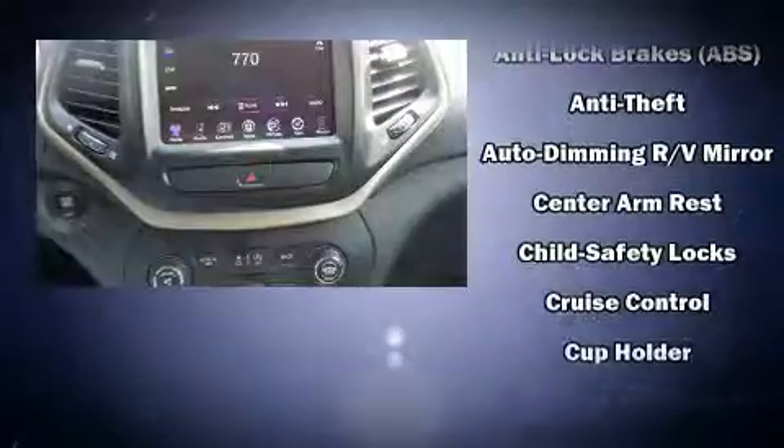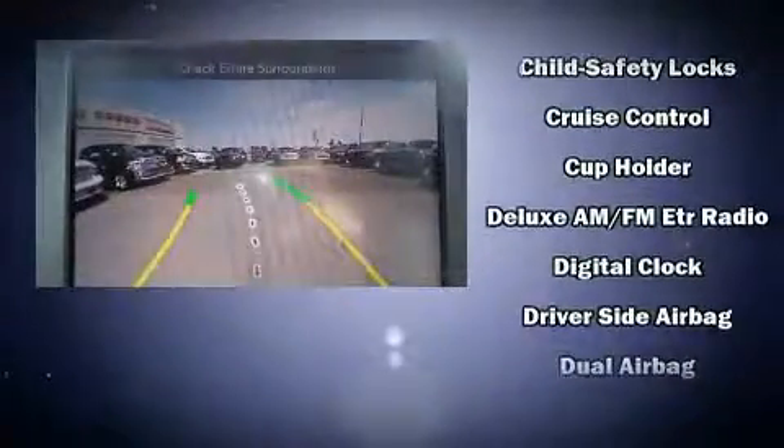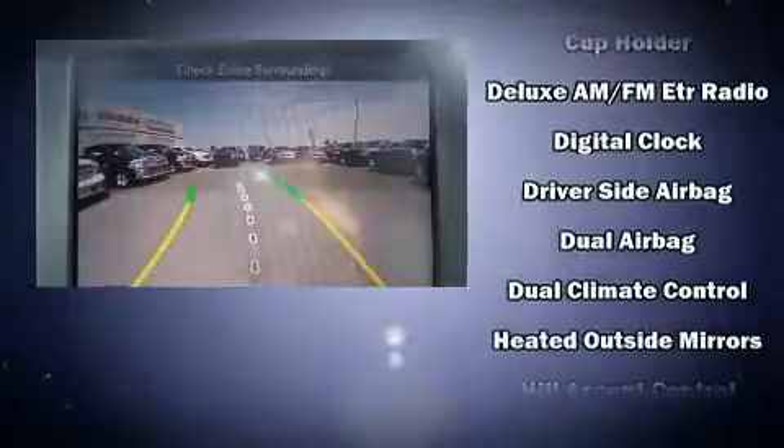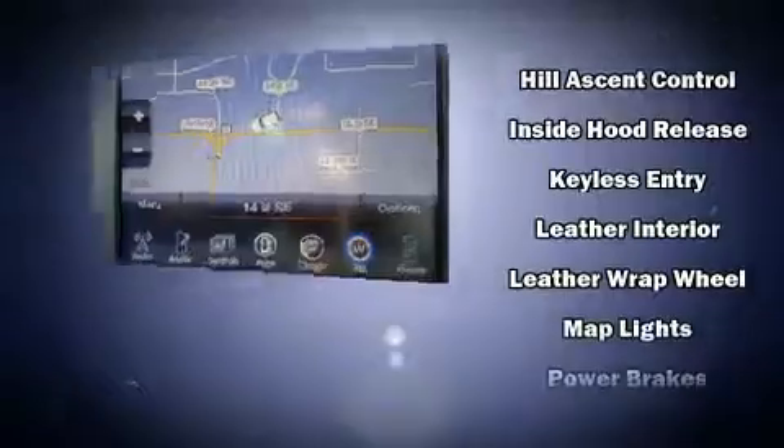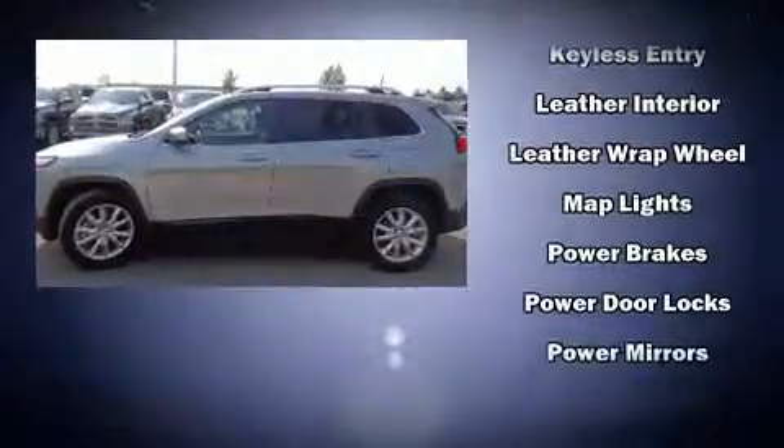Jeep also prioritized safety and security with features such as traction control, anti-whiplash front head restraints, and four-wheel disc brakes with ABS. Comprehensive safety includes row curtain airbags and stability control.